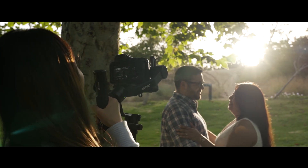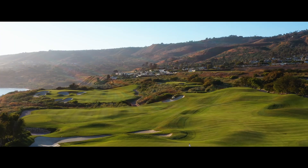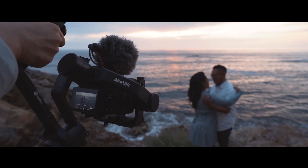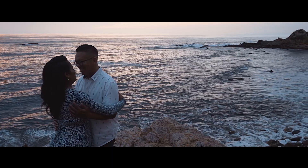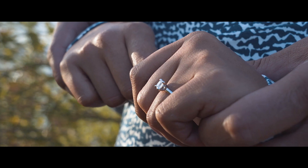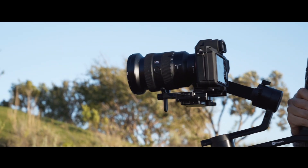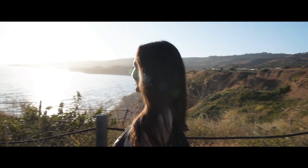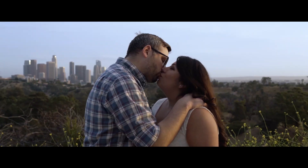As a wedding videographer, I love filming my couple's love stories. The mobile control of the AK-4500 is flexible to work with. The gimbal is lightweight, stable, and capable of helping you get the exact cinematic styles of coverage you're looking for. I simply love it.